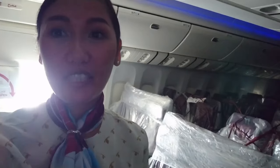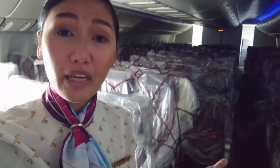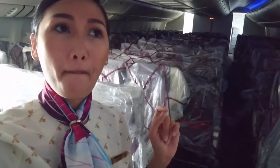So today I am doing another cargo flight. This is really very exciting for me because there's no passengers and we have nothing else to do actually, just to check the cabin if there's any fire or something like that. I just came from Bangkok and now we're on the way to Nagoya, Japan, and from there we're going to have a layover and then go to Atlanta.